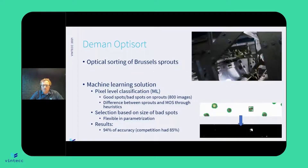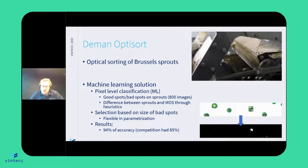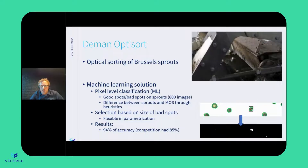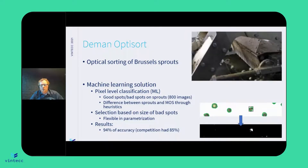We collected data, and at that time we did a pixel-level classification. We took all the data, we took all the sprouts out of it. Here it's 800 images that we took, and we selected good zones and bad zones in the sprouts. That way we started training an algorithm based on those pixels — really the RGB levels of those pixels.